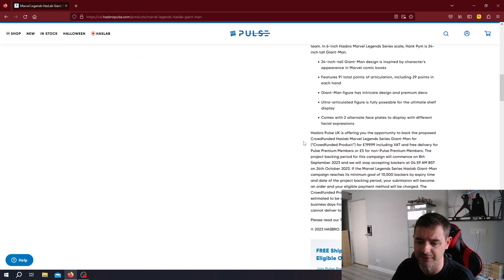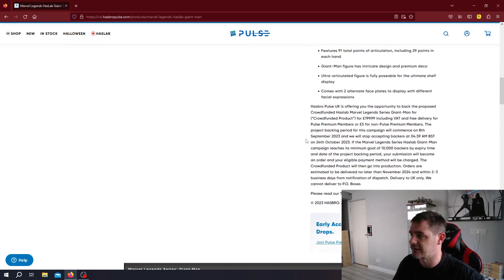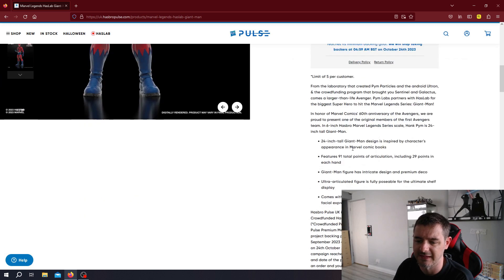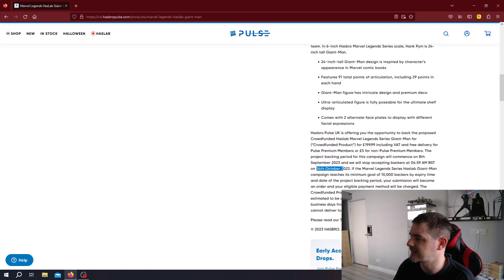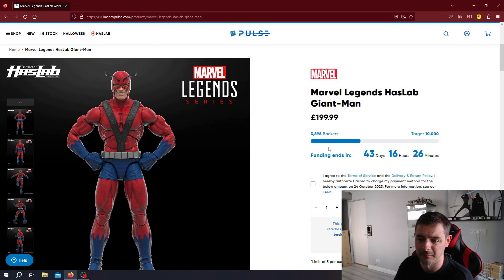If you are a massive collector of these kinds of things, that is a fair dinkum decent price. The campaign ends on the 24th of October. I think it will easily meet this target — given that it's already at nearly 4,000 backers with 43 days left, I think it will hit this.